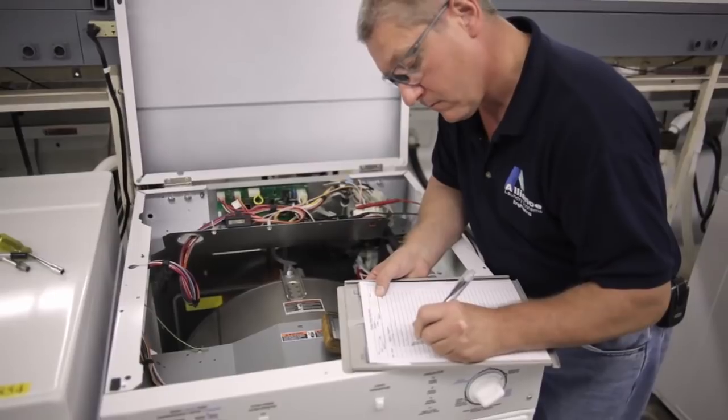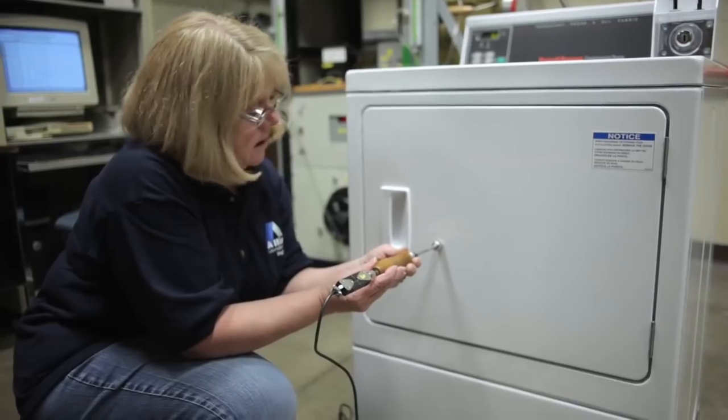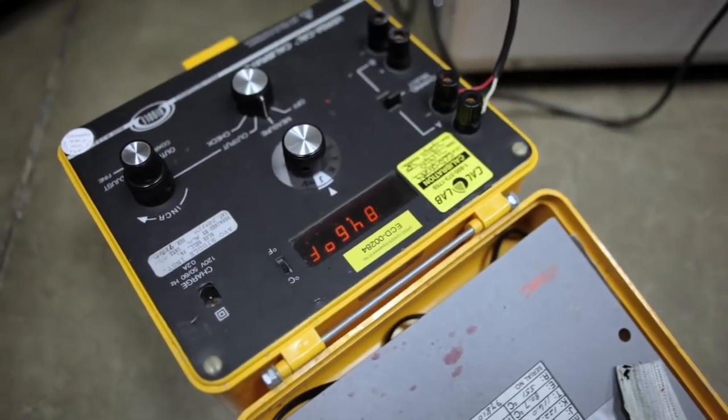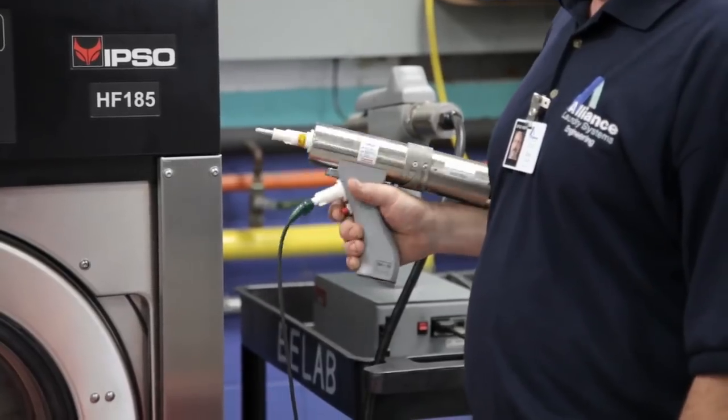We spend a lot of time understanding the market and understanding what our customers go through. When our customers experience a lightning strike, we do lightning strikes here. When our customers experience abusive environments, brown out conditions, we need to design the product to survive those markets.